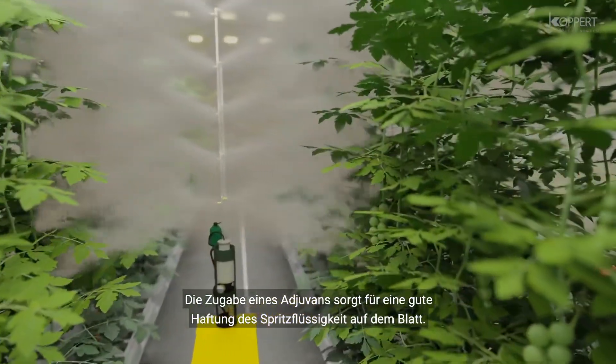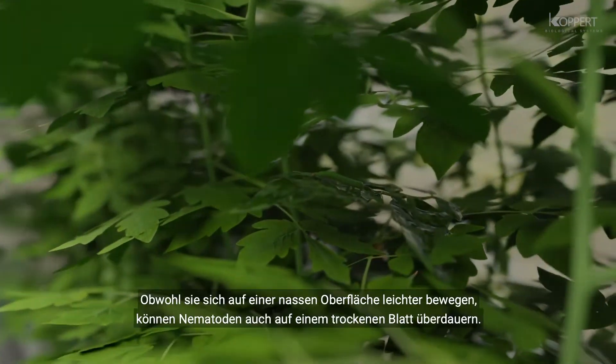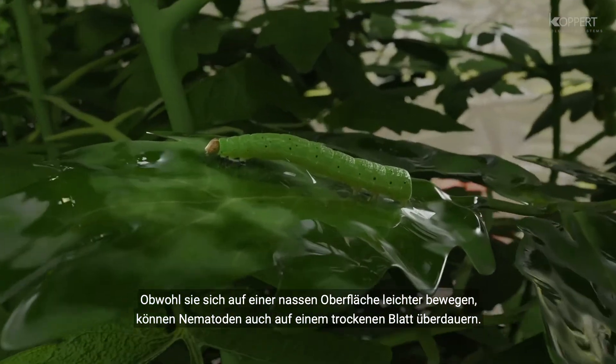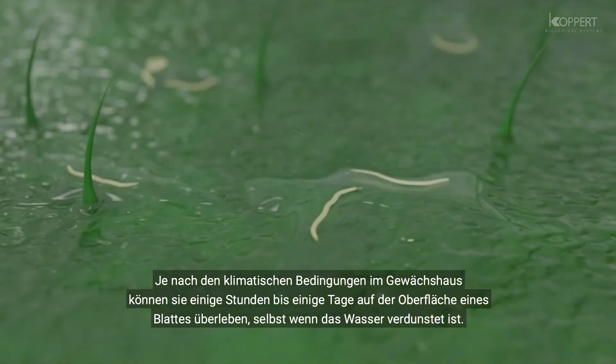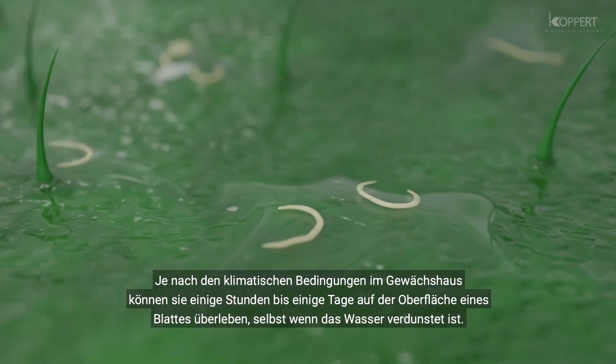When sprayed, the nematodes come into contact with the leaf surface and the caterpillars. As the suspension also contains an adjuvant, it will not run off the leaf but adhere to foliage and to the caterpillar. Although they move most efficiently in a liquid layer, a dry leaf surface does not stop the nematodes.